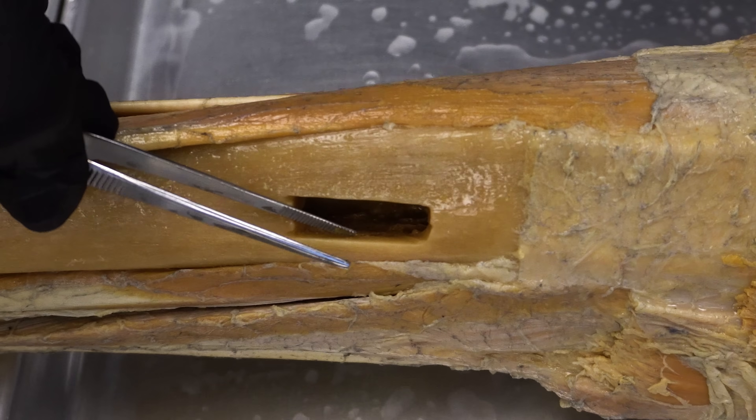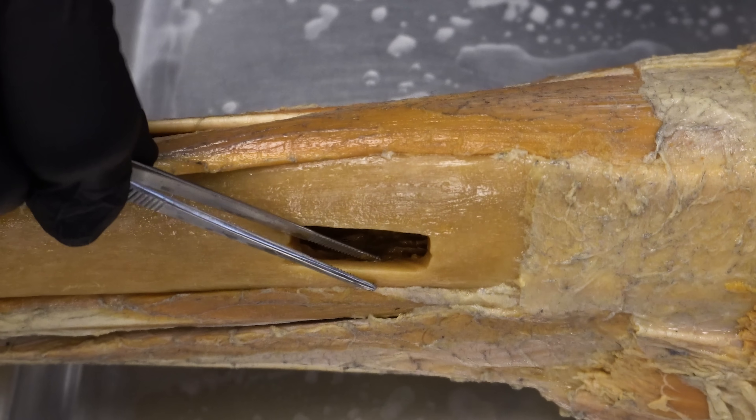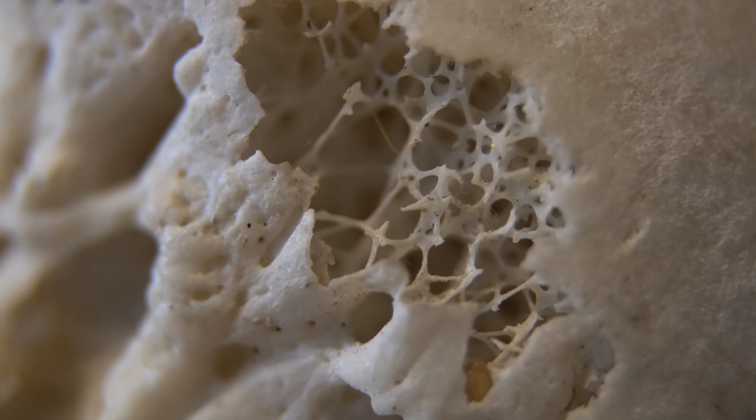We're going to look at the inside of real human bone tissue, where we're gonna see structure and architecture that rivals anything us humans have ever created, as well as see a tissue inside that is essential for you to stay alive. So let's do this.